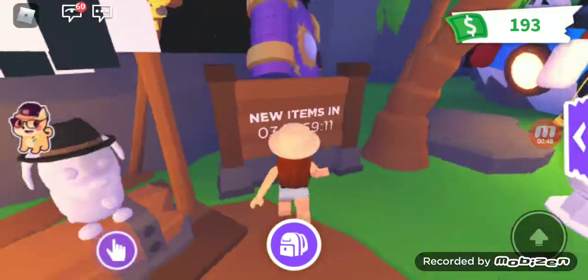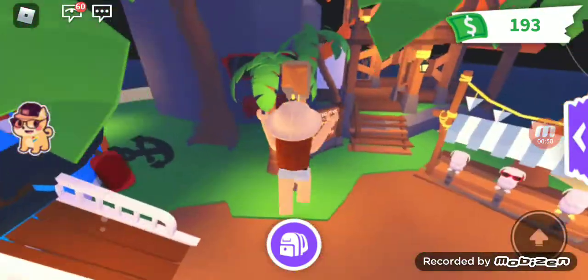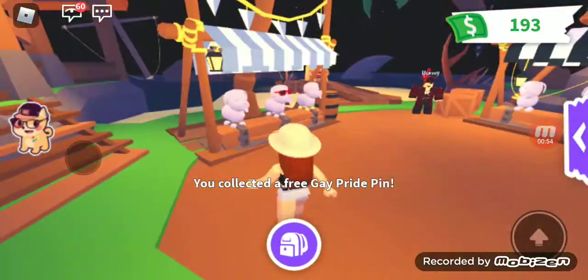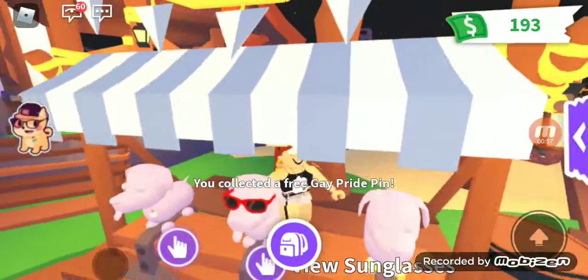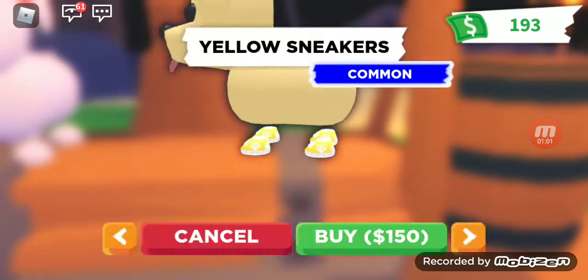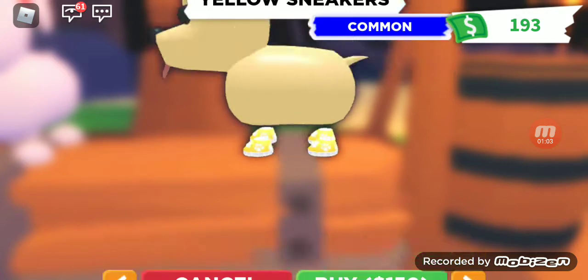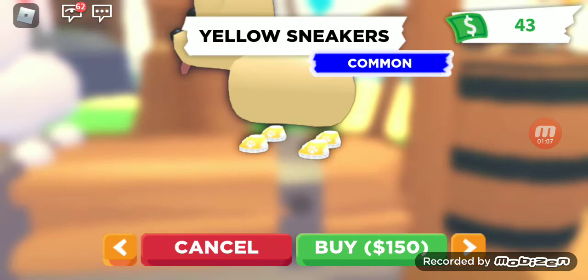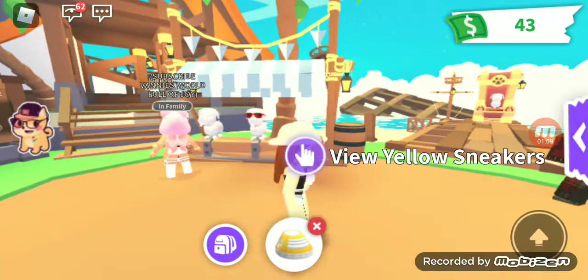I think these are about to leave in three days. I can't afford these but I don't want to waste all my money on them — you know what, we'll just do it for the video. Okay, now I'm broke but these yellow shoes are so cute.